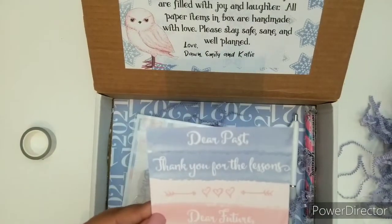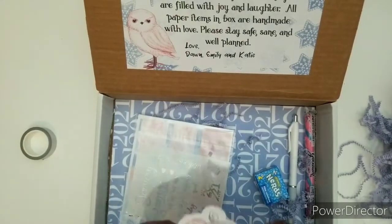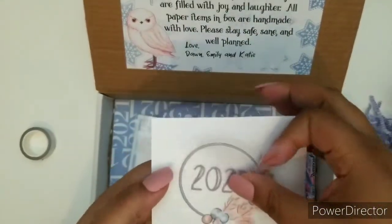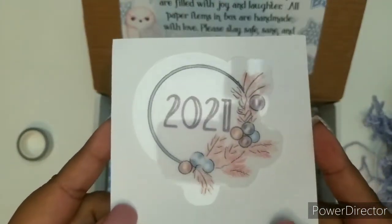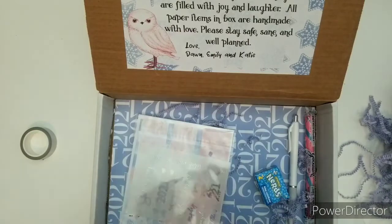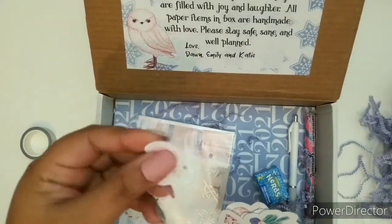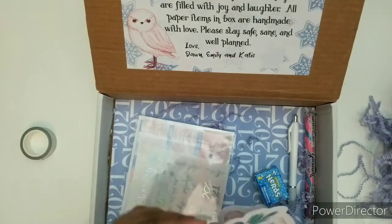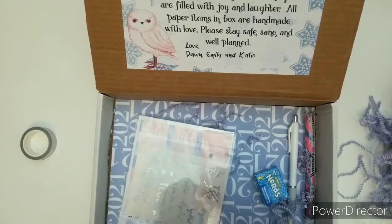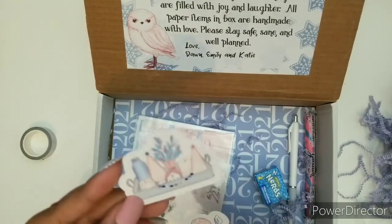Here's this — it says 'Dear past, thank you for your lessons. Dear future, I am ready.' This is my motto. Then we have some beautiful die cuts — this is gorgeous. I'm going to take one so you can see exactly how pretty that is. That is gorgeous. And then we got some more cute die cuts that match the kit and the theme. We have this beautiful bow right here. We have this right here — it's like a stack of books. It says snow, gloves, winter — beautiful Christmas tree.